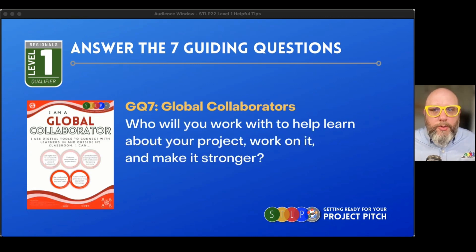And then the last one is global collaborator — this is so important. Who is going to help you with your project, maybe outside of your school, in your community? Somebody who is an expert in a field related to your project, maybe another team that you're going to share your project idea with and get some feedback from. Whatever you're doing to collaborate with folks outside of your classroom, this is where you address that.